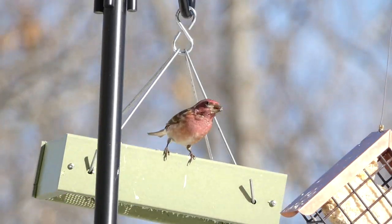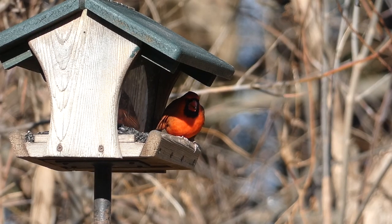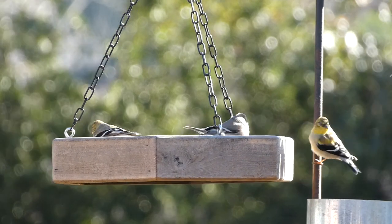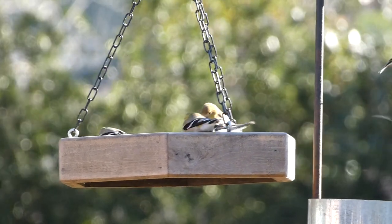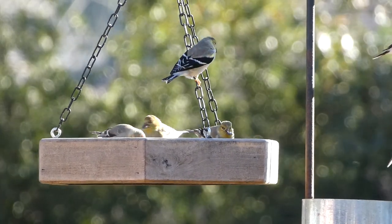Backyard bird feeding is a great hobby, and hopefully these five tips can help you attract native species and prevent possible problem birds from taking over your yard. Have you tried any of these tips? How did they work for you? Let us know in the comments below, and thanks for watching — we'll see you next time on Badgerland Birding.